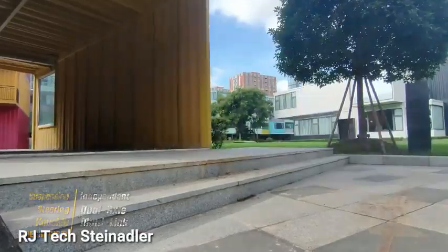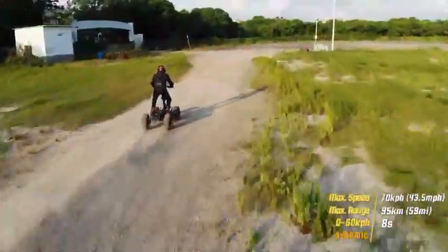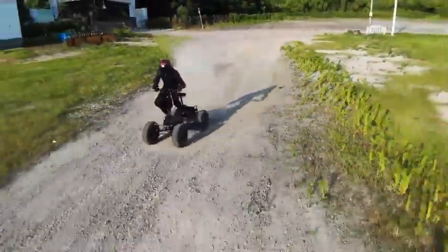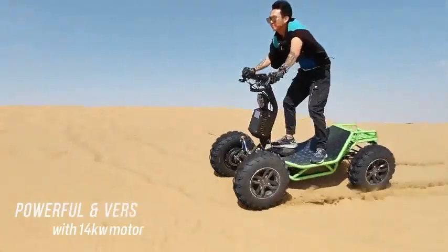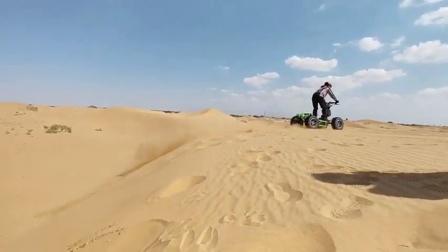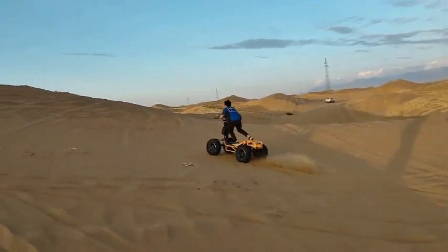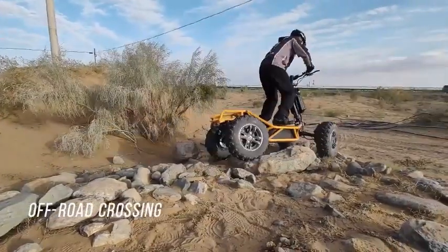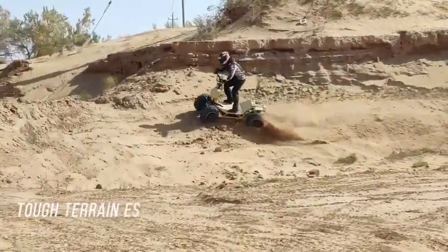Meet the Steinadler by RJ Tech — a unique electric vehicle that seamlessly combines rugged off-road capabilities with urban practicality. With a robust load capacity of 275 kilograms and an impressive ground clearance of 180 millimeters, the Steinadler is ready for various terrains. Experience speeds of up to 70 kilometers per hour and a range of 95 kilometers on a single charge. Its patented suspension system offers both soft and hard settings for a customized riding experience.